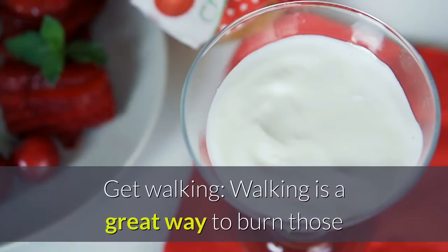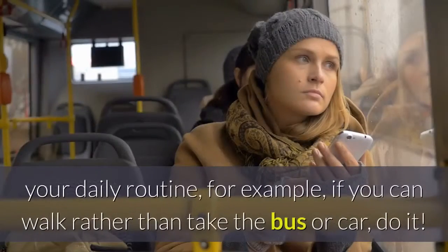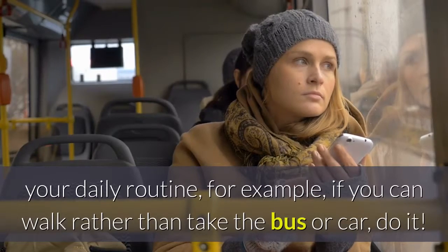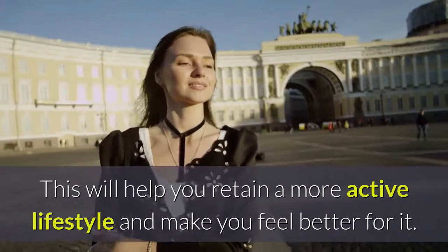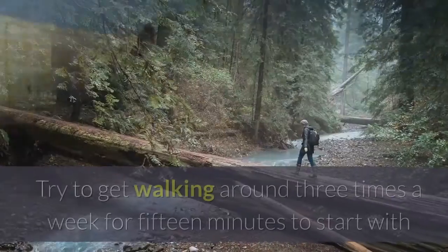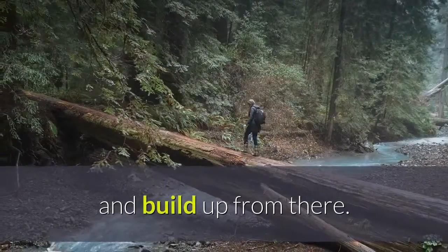Get Walking. Walking is a great way to burn those extra calories you may have consumed during the day. You can incorporate walking into your daily routine — for example, if you can walk rather than take the bus or car, do it. This will help you retain a more active lifestyle and make you feel better for it. Try to get walking around three times a week for 15 minutes to start with, and build up from there.